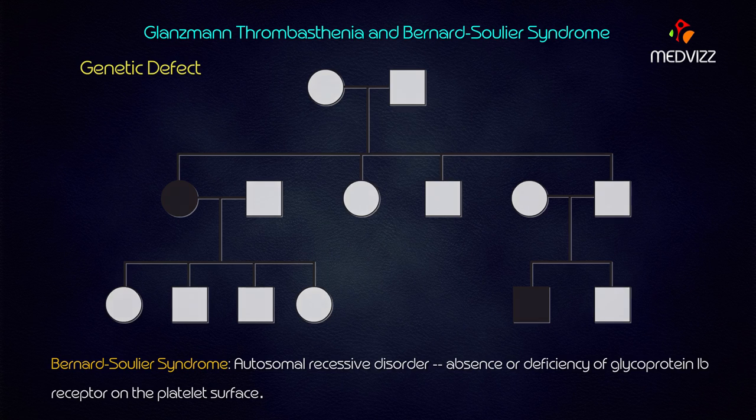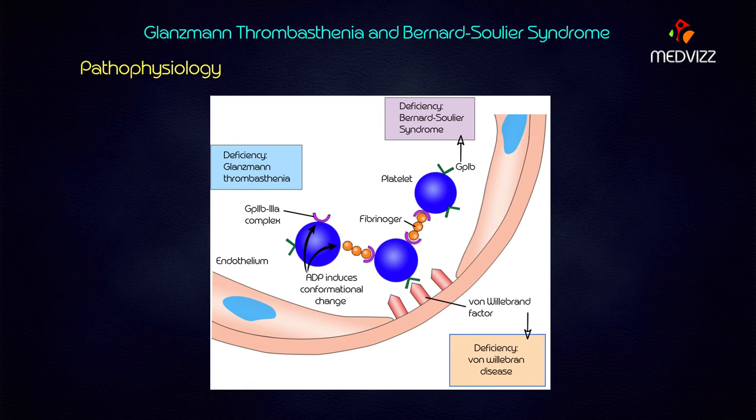Regarding pathophysiology, the glycoprotein 2b/3a receptor complex is responsible for binding fibrinogen to the platelet surface. When fibrinogen binds to the platelet surface, cross-linking between adjacent platelets occurs, resulting in platelet aggregation. Therefore, glycoprotein 2b/3a is responsible for platelet aggregation. When this receptor complex is defective, platelets are unable to aggregate properly and bleeding results.